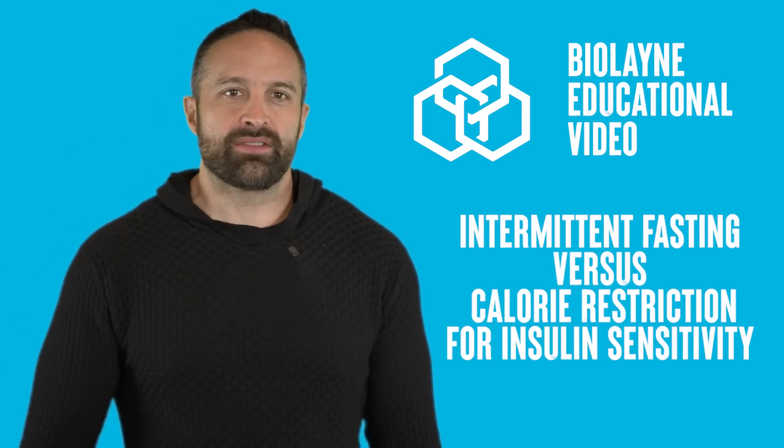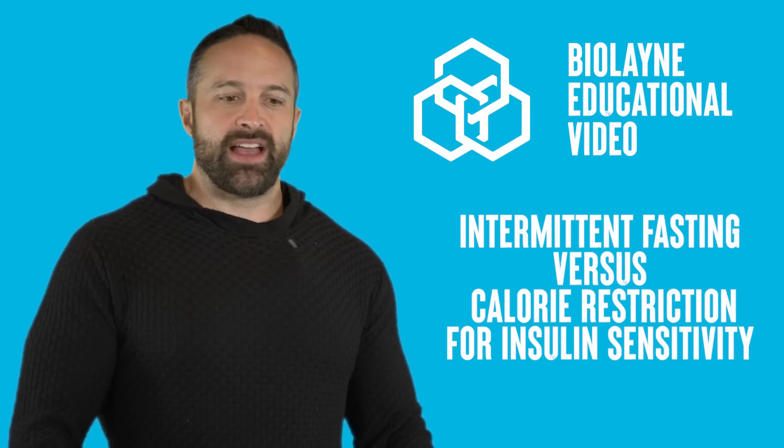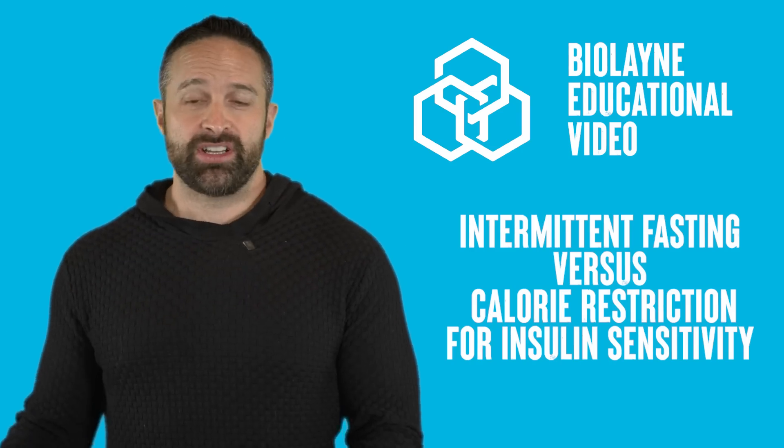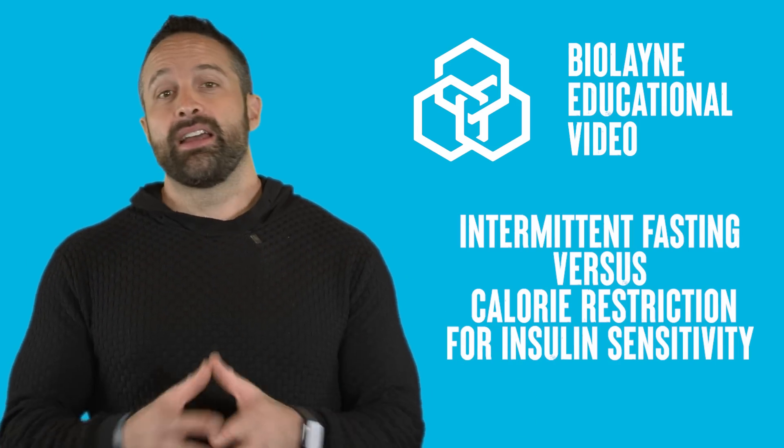Intermittent fasting — worse for insulin sensitivity? What's up guys, we're back with another educational video and this week we are talking about intermittent fasting versus regular calorie restriction and its effects on continuous glucose monitoring and insulin sensitivity. But first, make sure you like the video, subscribe to the channel, and leave a comment.